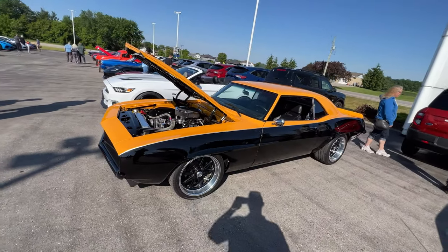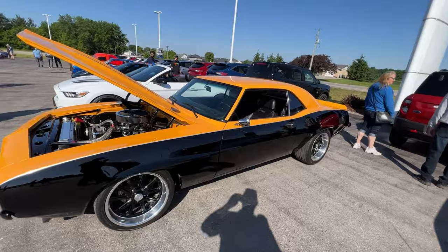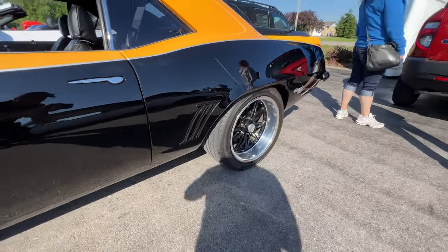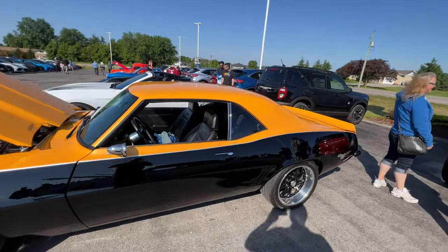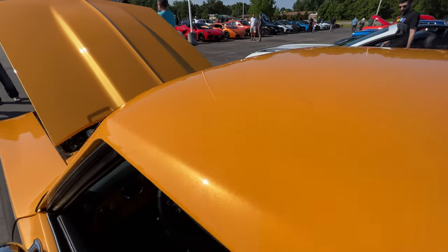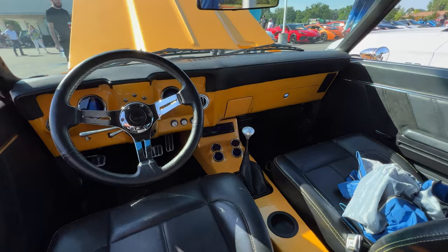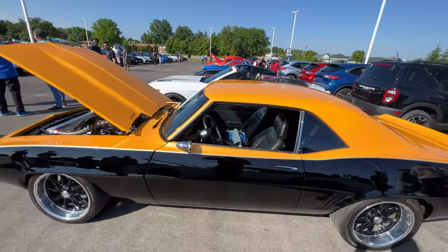Now, it looks like a '67 because the side markers have been taken off. Even look at the detail on the door handles — how they've been inlaid into the side. But you can tell it's a '69er from the rear quarter panel where it's a little bit more boxy. Interior is all redone. Look at the paint — how cool is that? That is one heck of a Camaro.